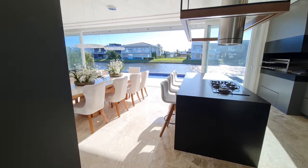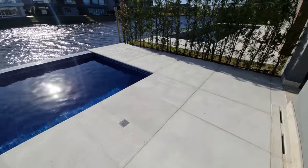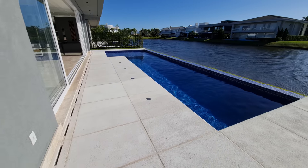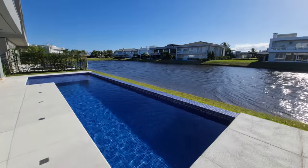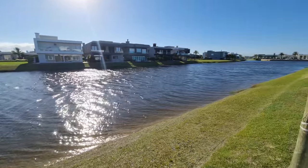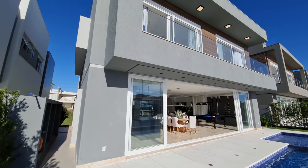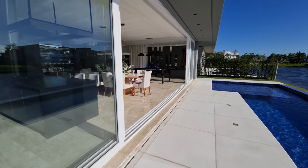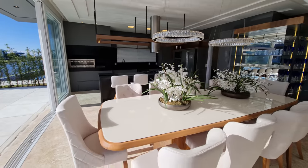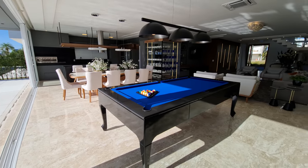Vamos lá conhecer agora a parte de cima, mas antes quero te mostrar a infra aqui atrás. Essa piscina — tudo isso aqui é de pedra cachambu, essa pedra não esquenta no sol, você pode pisar de pé descalço. Aqui já tem o ralo, e olha só essa piscina com borda infinita! Olha que vista pro lago a gente tem aqui — linda demais, nos traz uma paz. Essa casa pode ser sua, tá com um ótimo preço. Tem mais de 100 metros tranquilamente aqui nesse living.